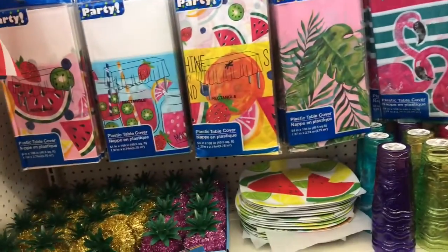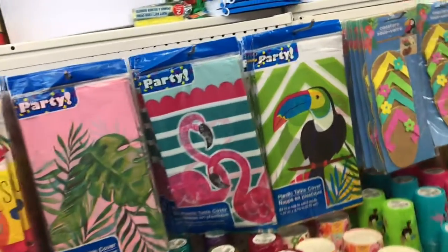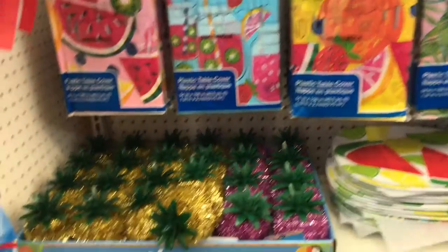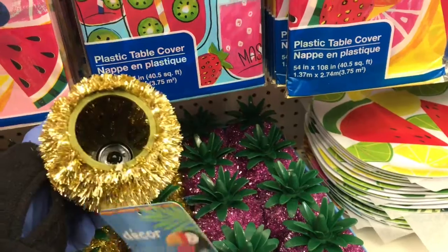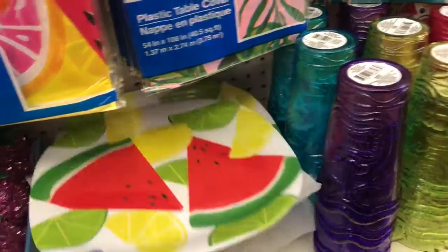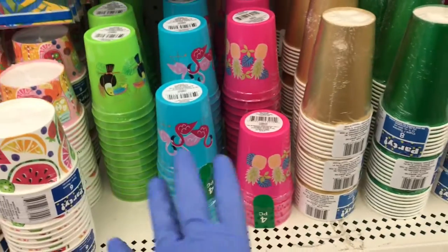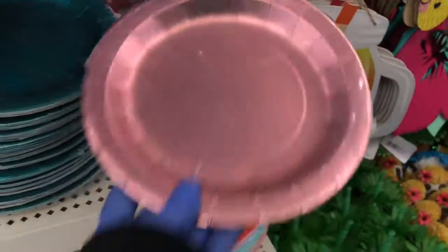This is all the summer stuff guys. So you have all of the tablecloths, and here's the toucan and the flamingo. Then you have the watermelon and the mason jar ones. Then you have these here guys — aren't they pretty? Then they have the watermelon platters and then they have all of these glasses. They have the ice cream cups and they have the small cups to match. And then they have the metallics here.